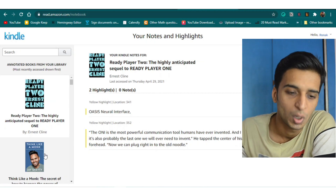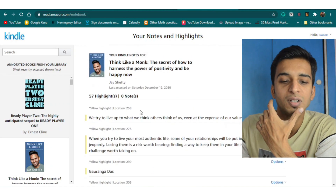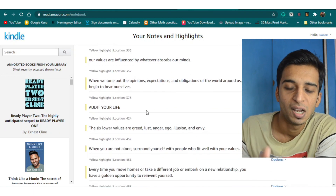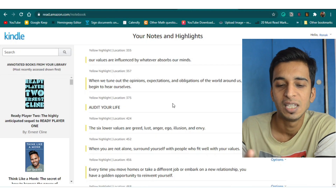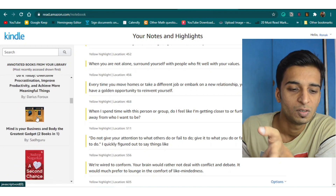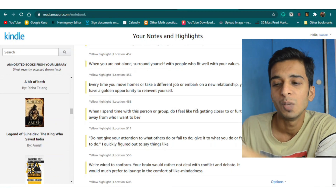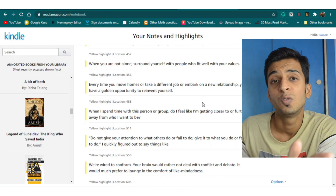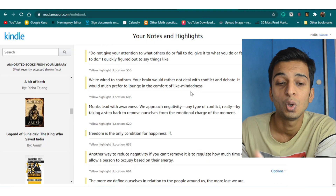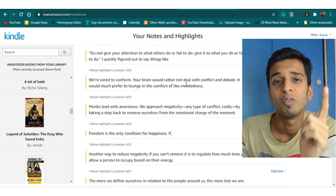For example, I've read Ready Player 2 and there are notes from that book. If I go into Think Like a Monk, there are 57 highlights I've added. I can read all those highlights on the website and use them for my newsletter or to share something. You can find any book you've read — all your highlights are available here. You can open this website on your phone or laptop and access everything you've highlighted.